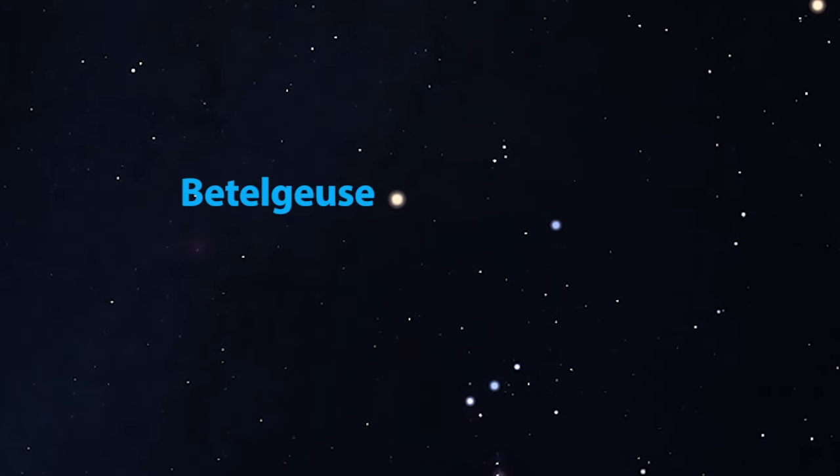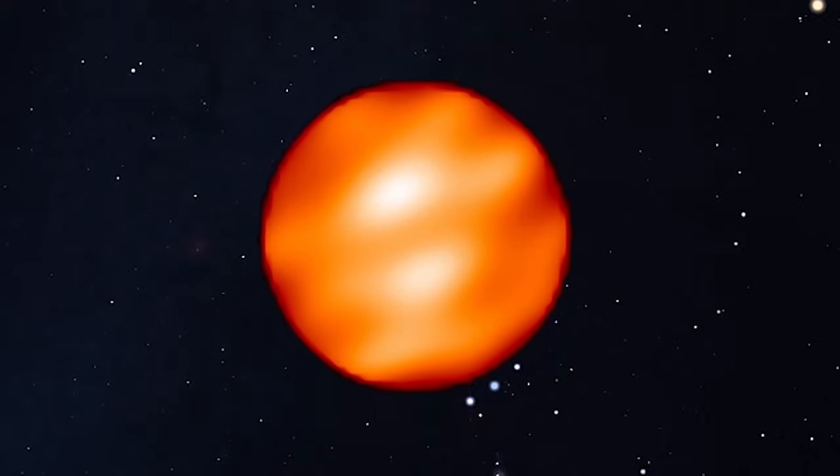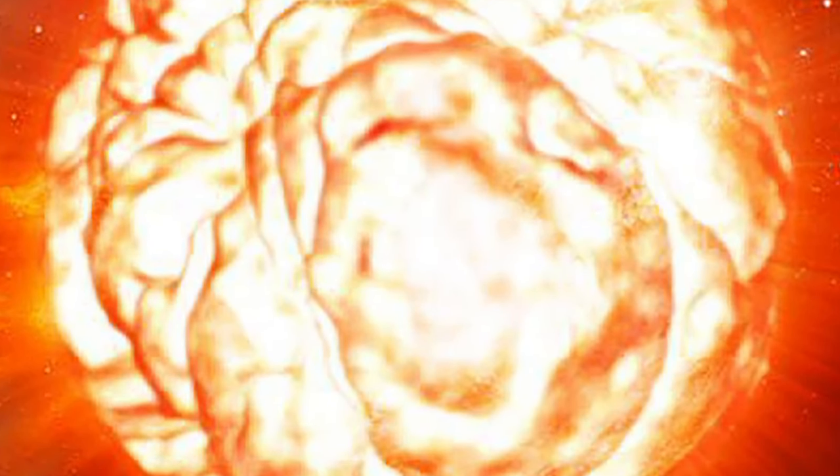The bright reddish star in Orion's shoulder is sometimes called Betelgeuse — you know, like the movie — because its true name is Betelgeuse, an ancient Arabic word that roughly translates into 'armpit of the Mighty One.' Betelgeuse is a massive supergiant star nearing the end of its life and would likely annihilate itself in a massive supernova explosion.